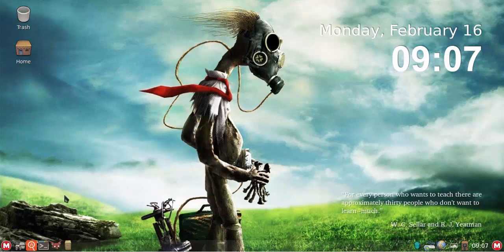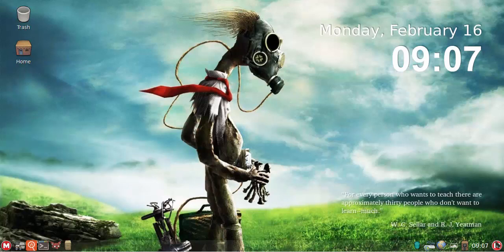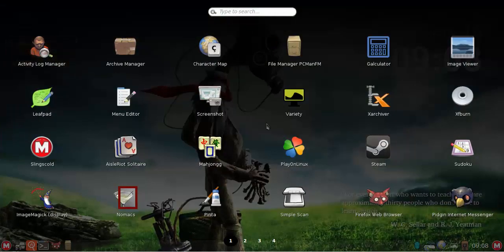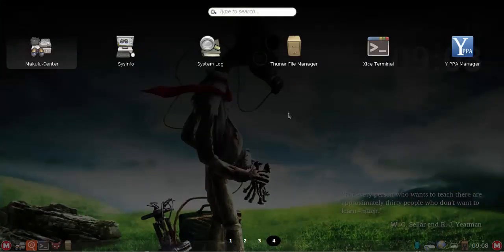You'll notice the bottom panel is transparent, with a beautiful wallpaper and the standard Makulu layout with icons and menus on both sides. One major change: on the right, where I've been using the Synapse launcher, I've opted to use the Slingscold launcher in this edition, mainly because Synapse has issues with LXDE that are unresolved. Slingscold seems to perform better, so I'm sticking with it.